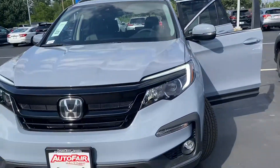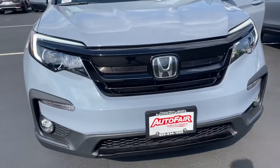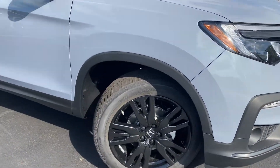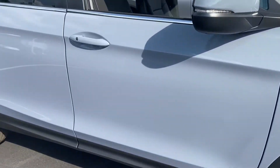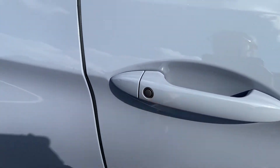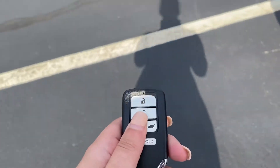So the Special Edition: you have the fog lights right down there, black rims, keyless entry so you can lock and unlock the car right from the handle, and remote start right on the key fob as well.